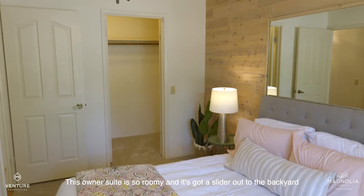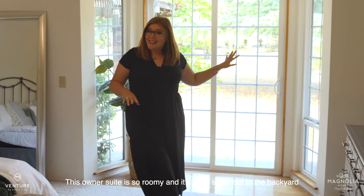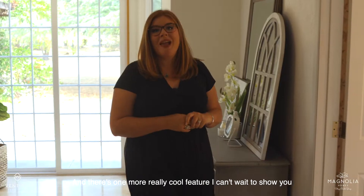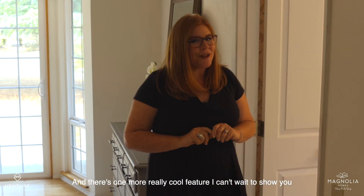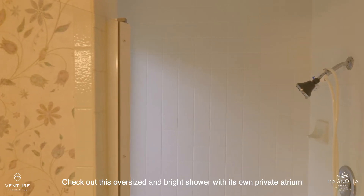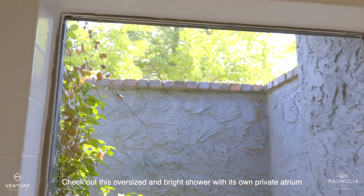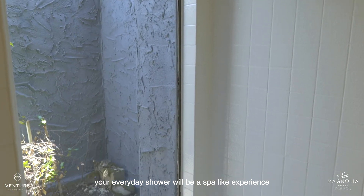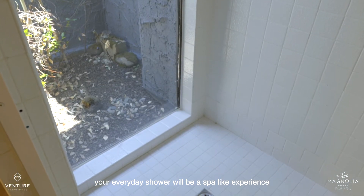This owner's suite is so roomy and it's got a slider out to the backyard, and there's a walk-in closet right off the ensuite bathroom. And there's one more really cool feature I can't wait to show you — check out this oversized and bright shower with its own private atrium. Your everyday shower will be a spa-like experience.